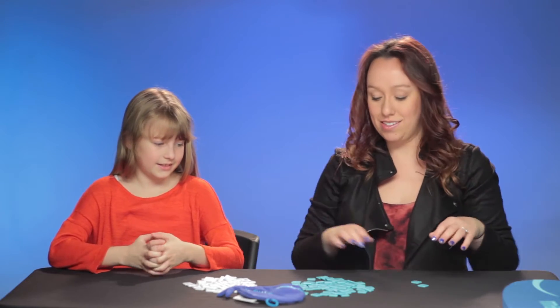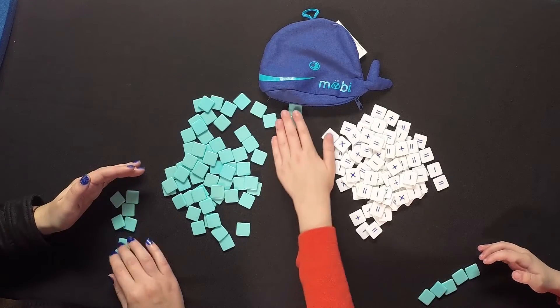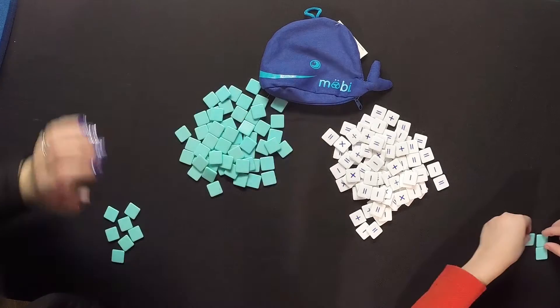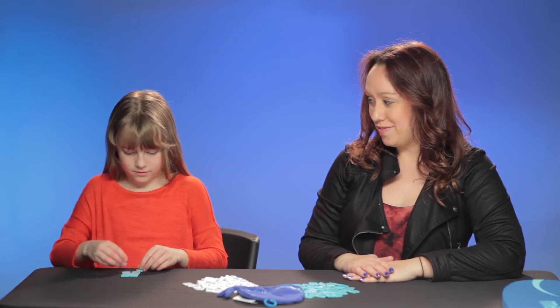So take seven blue tiles. Whenever you're ready, we'll say go, and we'll flip them over and we'll start. Okay. You ready? Okay, here we go. And go.